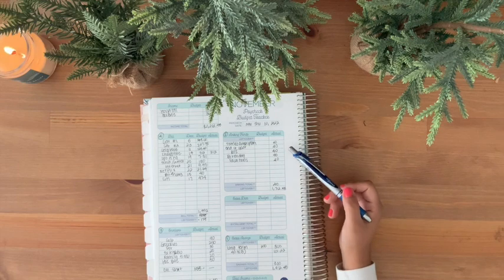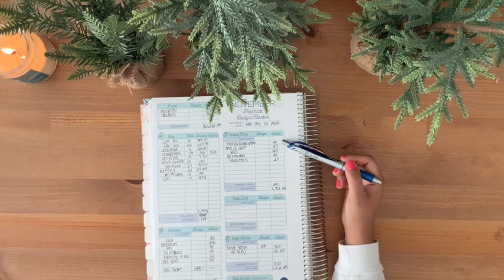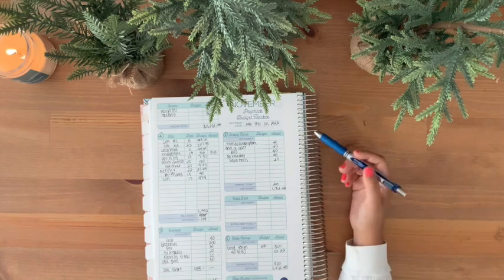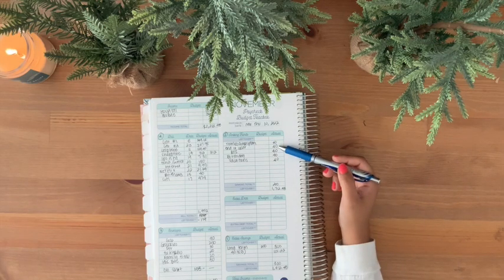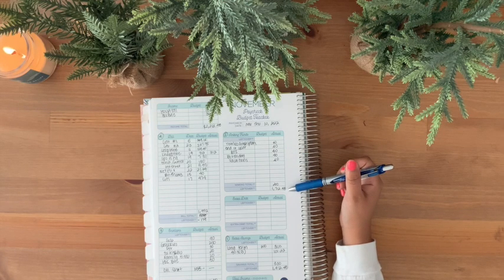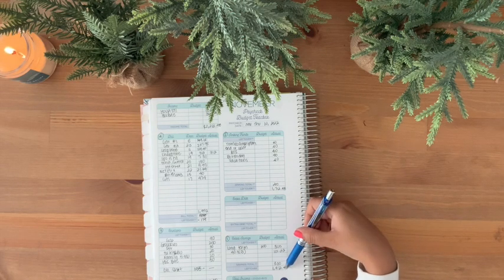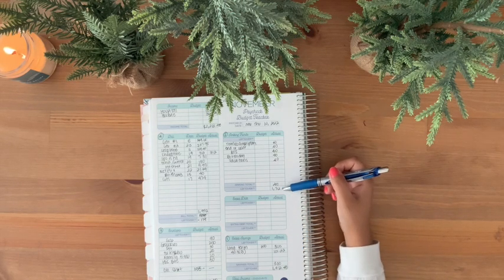Moving forward to my sinking funds, I have yearly subscriptions — $40 going in there for end of year — along with back to school, birthdays, and vacations. That adds up to $200. When I deduct $1,913 minus $200, I have $1,712 left over in my budget.